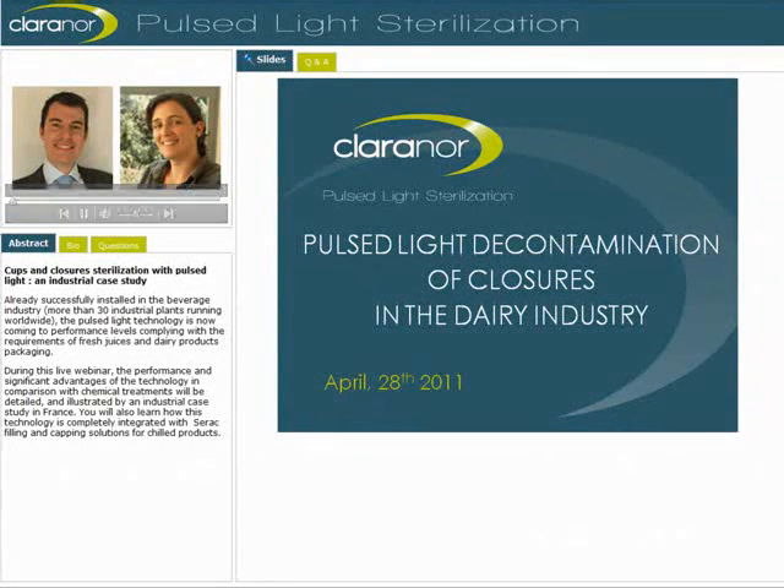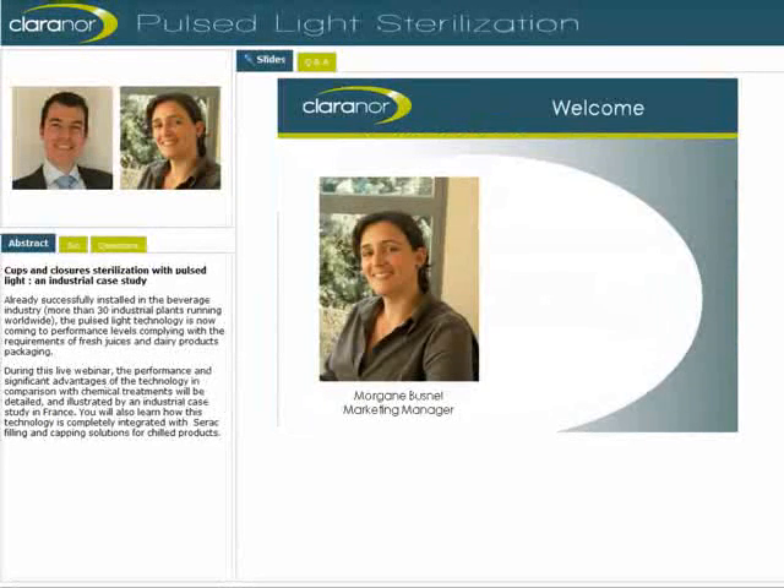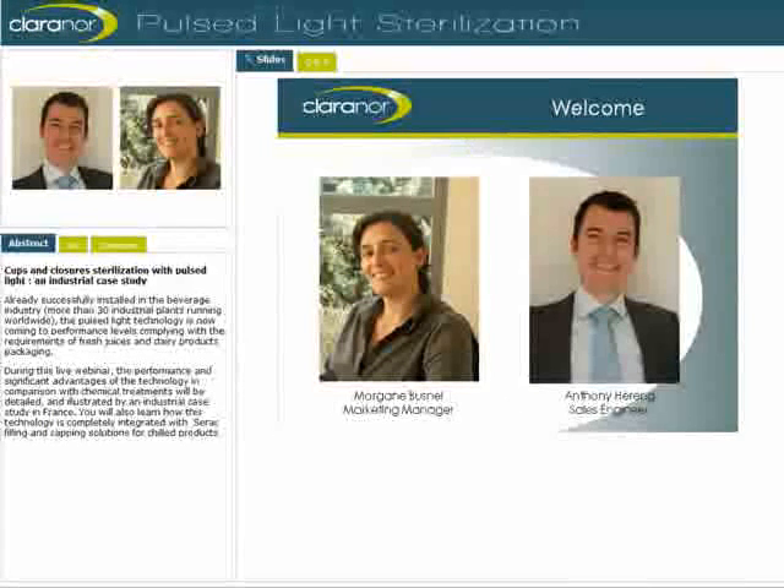Welcome to this online presentation by ClaraNor about Pulse Light Solutions for online packaging decontamination, and especially for closures in the dairy industry. I am Morgan Bisnell, in charge of marketing at ClaraNor, and together with my colleague Anthony Heron, Sales Engineer, we will try to give you an overview of the technology and its applications.